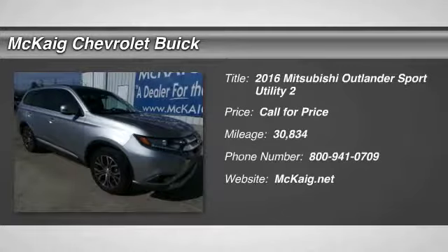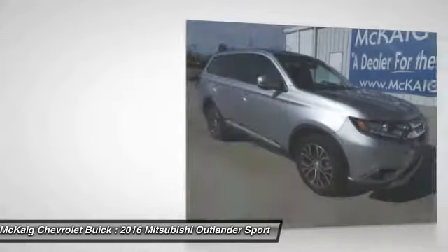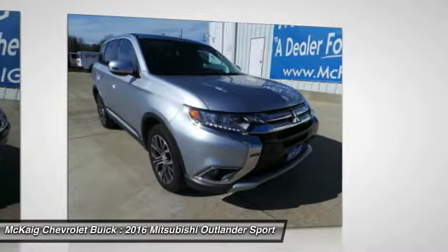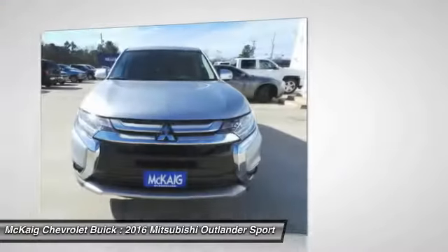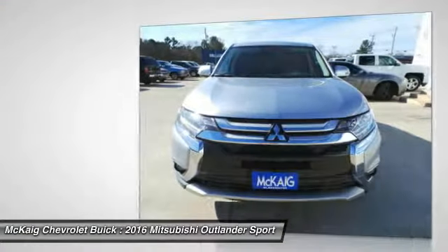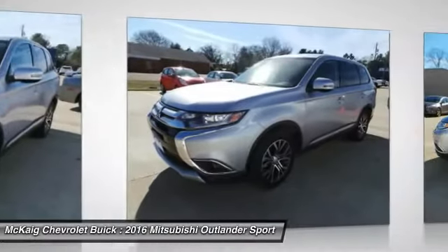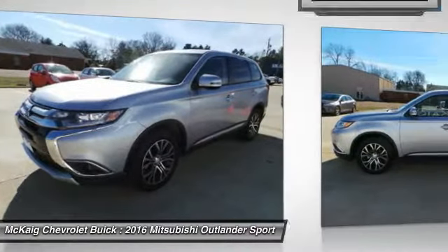2016 Outlander. A versatile crossover with power to spare, Outlander boasts an upgraded level of interior comfort and advanced technological features to give you control over every element of your drive. With super all-wheel control and a 5-star frontal and side impact crash test rating, peace of mind comes standard.